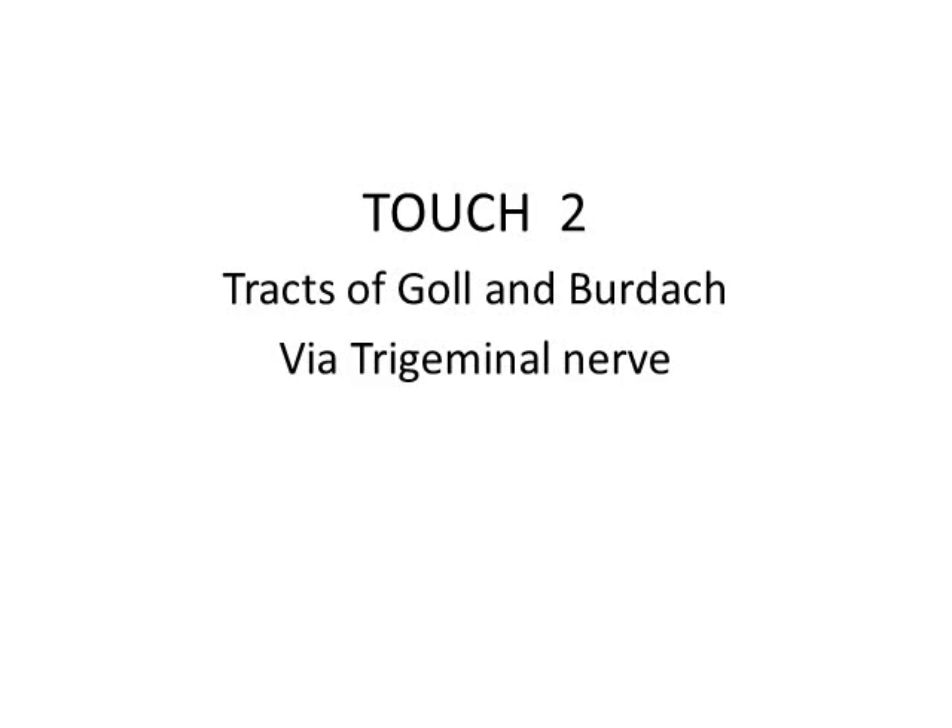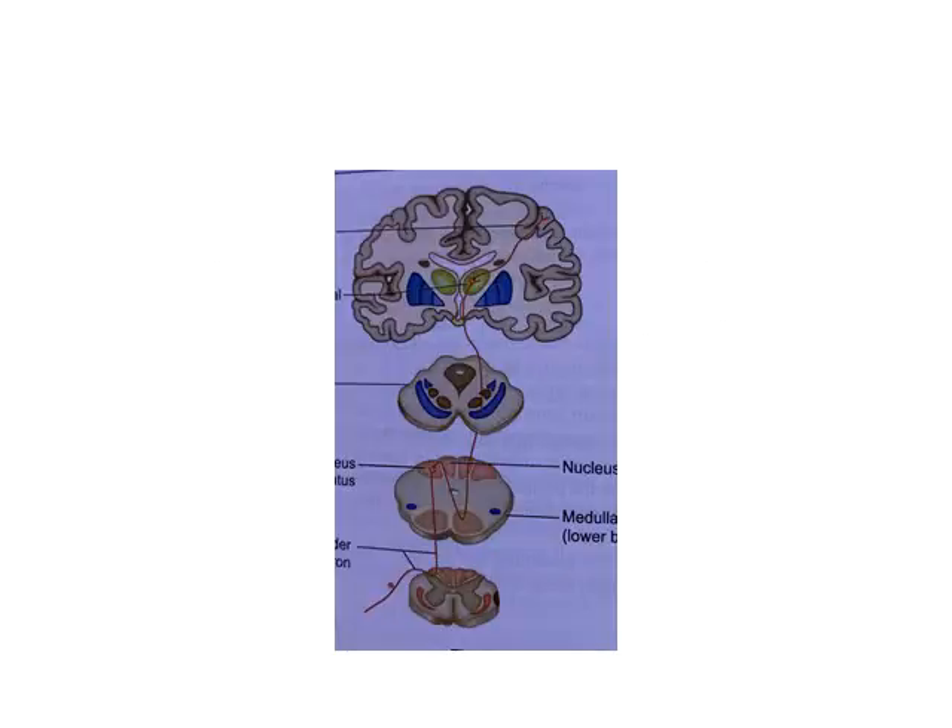We start the next part of touch pathways and deal with the tracts of Goll and Burdach, then the touch pathway via the trigeminal nerve. The sensory impulses concerned with fine touch, tactile localization, vibration sense, and proprioception are carried to the cerebral cortex via the dorsal column.